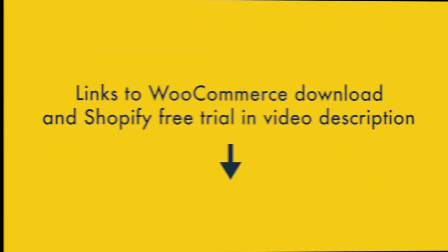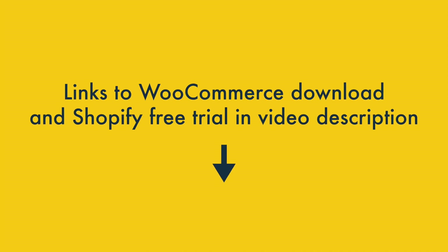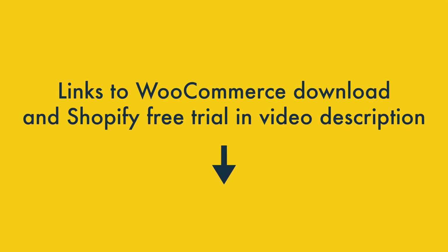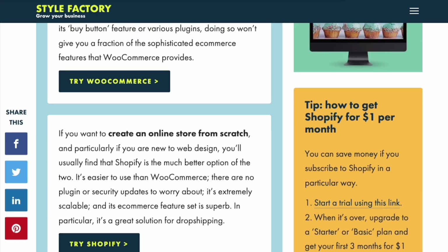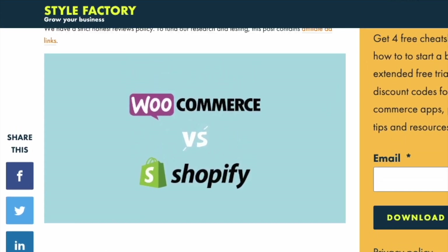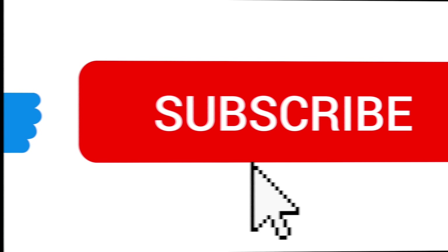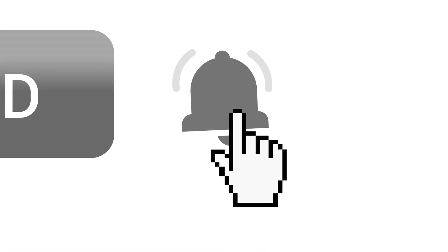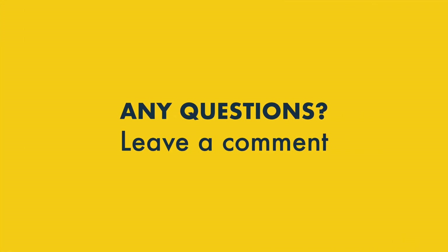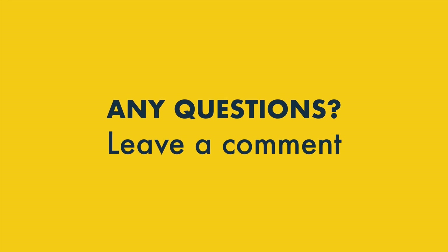And that's it — our WooCommerce vs Shopify shootout. You'll find links to the WooCommerce free download and the Shopify free trial in the video description below, along with links to useful resources about both platforms. There's lots more pros and cons to discover, so make sure you read the full WooCommerce vs Shopify comparison on the Style Factory site. Before I go, remember to subscribe to our channel and hit the notification bell. If you have any questions about either tool, don't hesitate to leave them in the comment section — we read them all and we'll do our best to help.